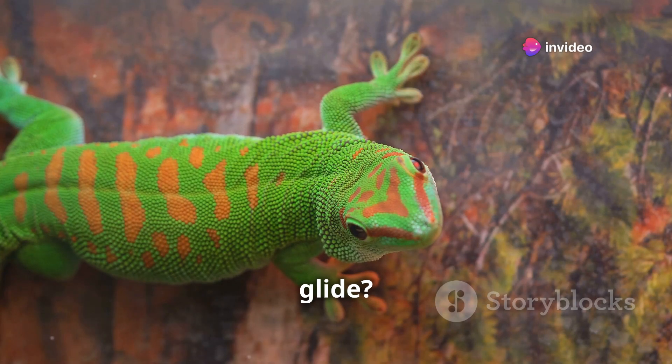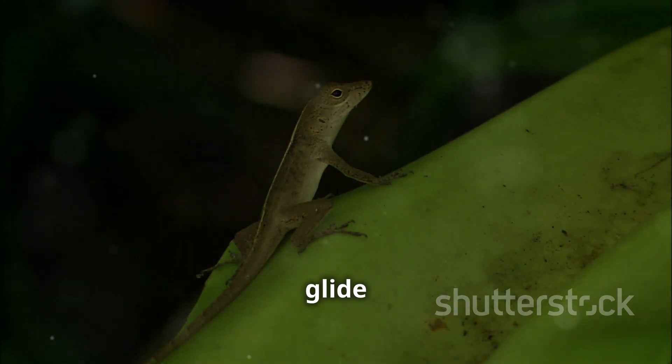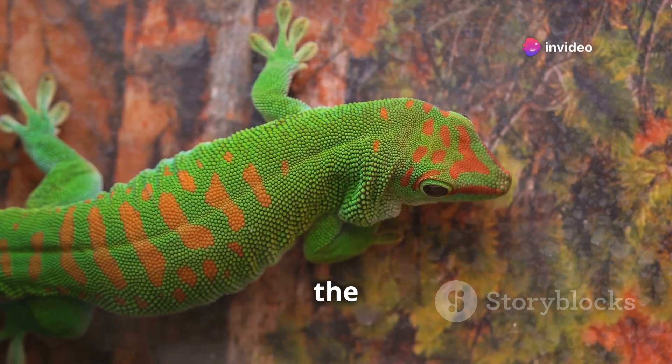Did you know some geckos can glide? Yes, really. Certain species can leap from high branches and glide gracefully down, spreading their limbs like little flying squirrels. This ability helps them move between trees without touching the ground.